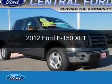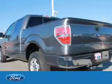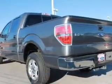This is a used 2012 Ford F-150. It's powered by rear-wheel drive, a 5-liter, 8-cylinder engine, and a 6-speed automatic transmission.